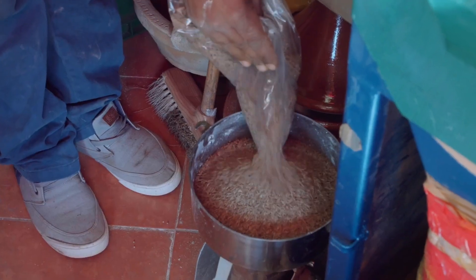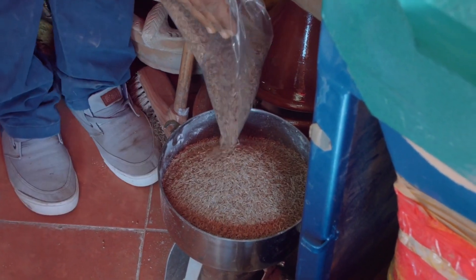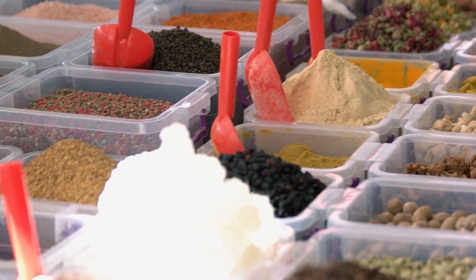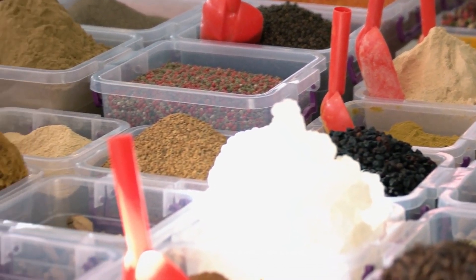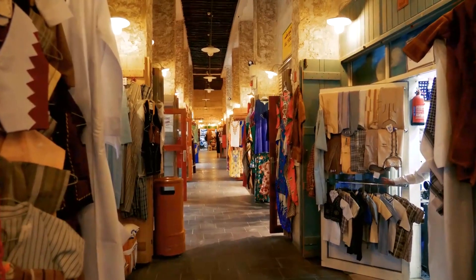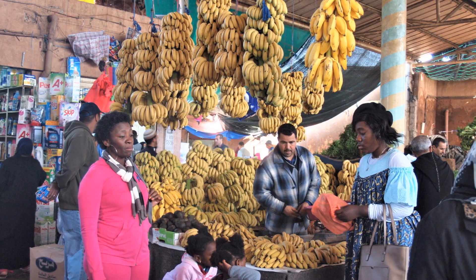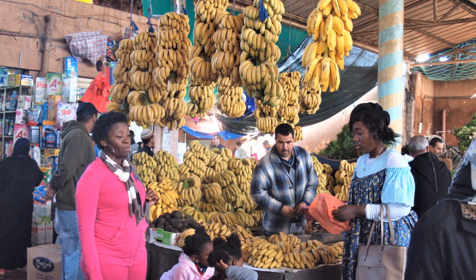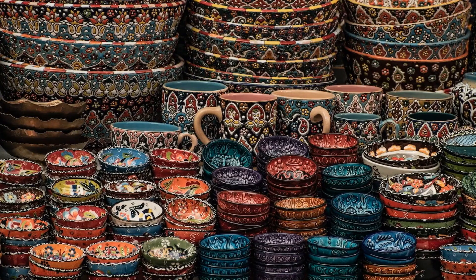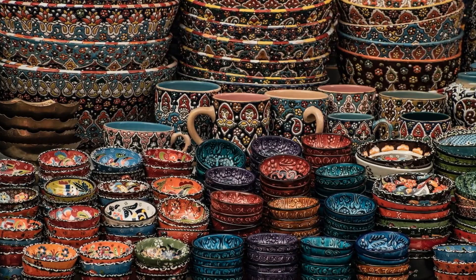At number 7, immerse yourself in the bustling energy of Souk El Had d'Agadir, one of Morocco's largest markets. Here, you can explore a maze of over 3,000 stalls selling everything from spices and textiles to handmade crafts and jewelry. The Souk is not just a shopping destination — it's a cultural experience. It offers a glimpse into the everyday life of the locals and is an excellent place for travelers to practice their bargaining skills. Remember to take your time exploring this vibrant market, as there's always something new around every corner.